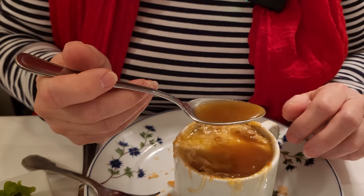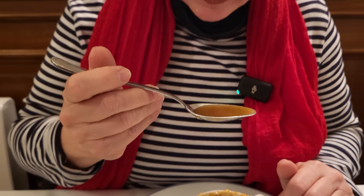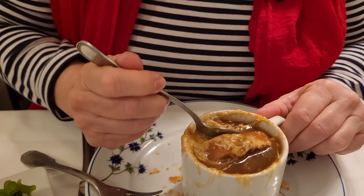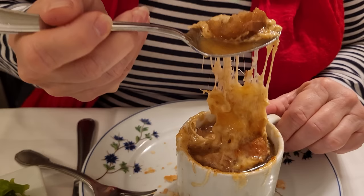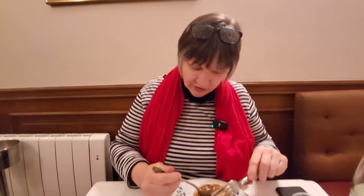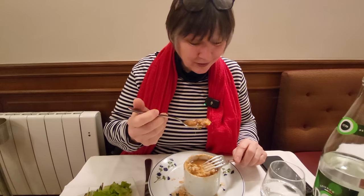Antoine taught me the onion soup is what you're supposed to have at the end of a party late at night — they cook the onions all day long. Those onions have been boiling forever. I always loved the onion soup at Les Jacobins, but this one is pretty darn good too. Not all onion soup is created equal.